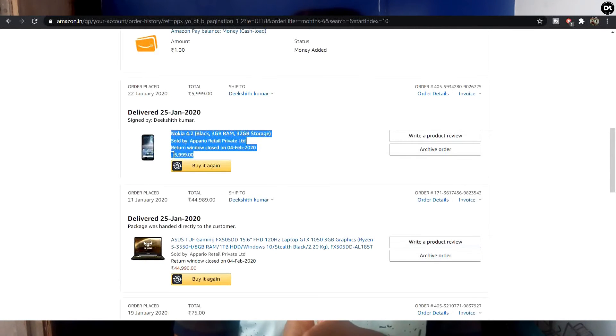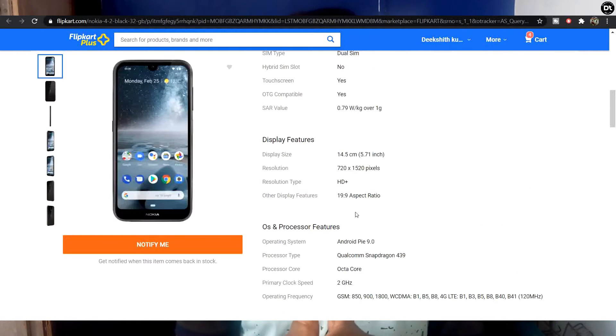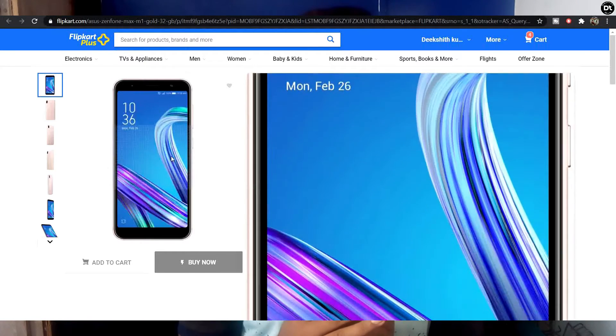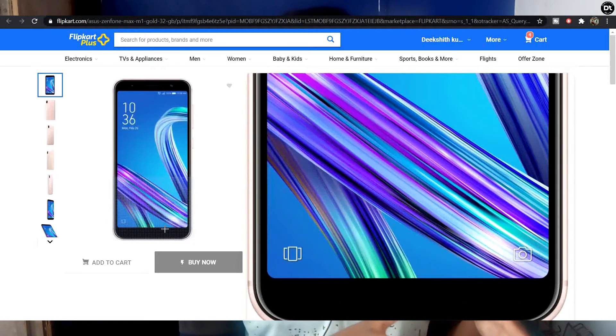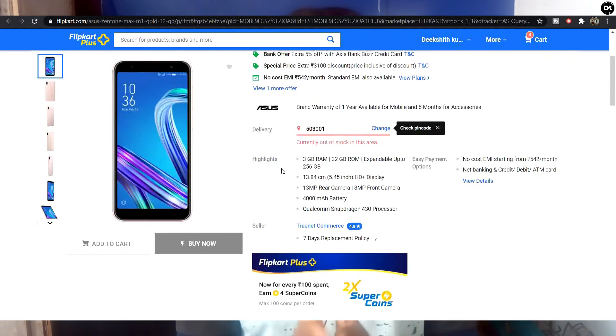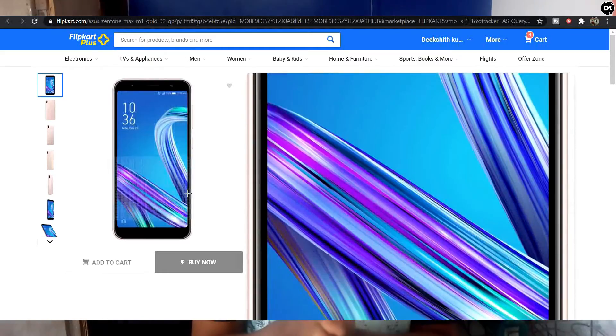In the range of ₹5,000 to ₹6,000, if you have a budget of 5,000 to 6,000, you can look at the Asus ZenFone Max Pro M1. This is a 2-year-old mobile phone with 4GB RAM and 64GB storage, which is about ₹6,000. It's a good phone and can even be used as a gaming device. All mobile phone links are available in the description.